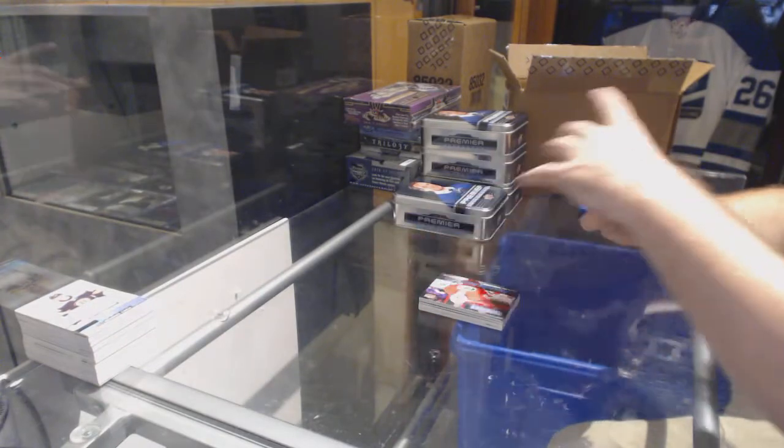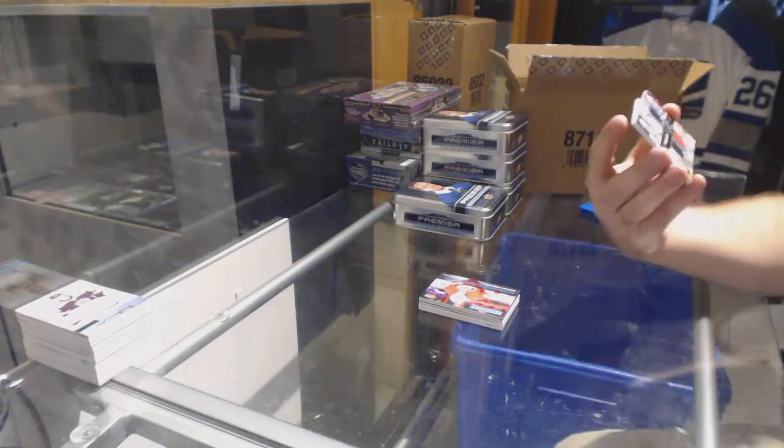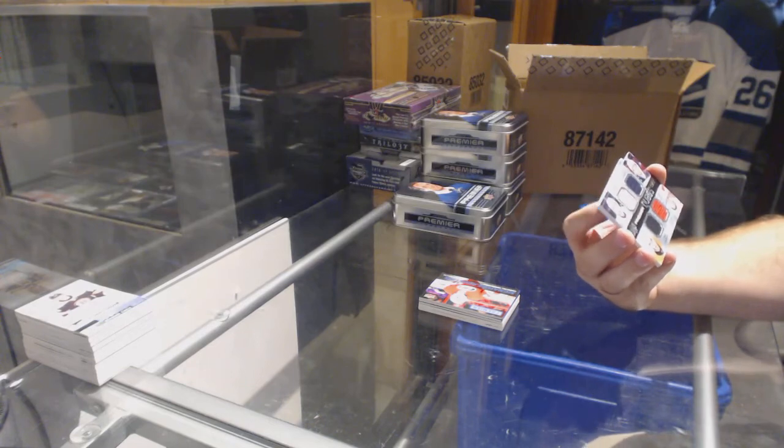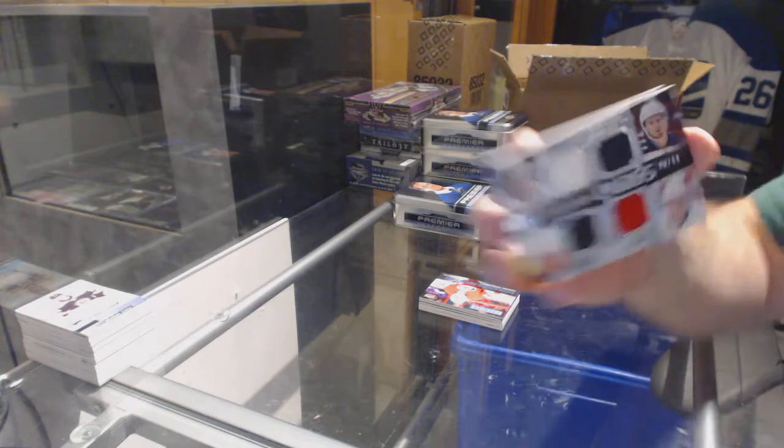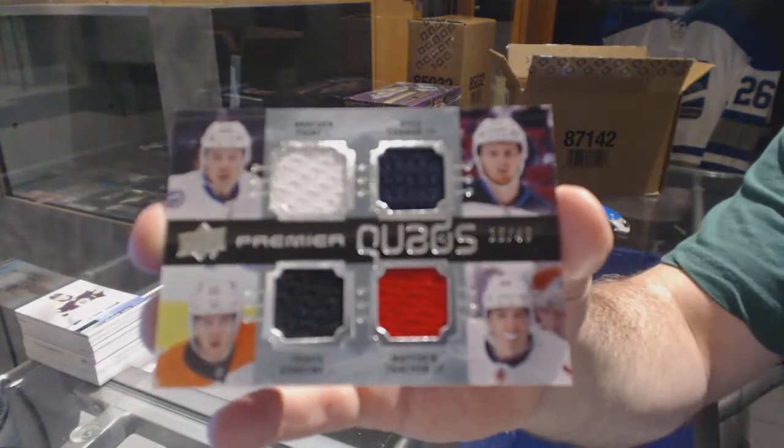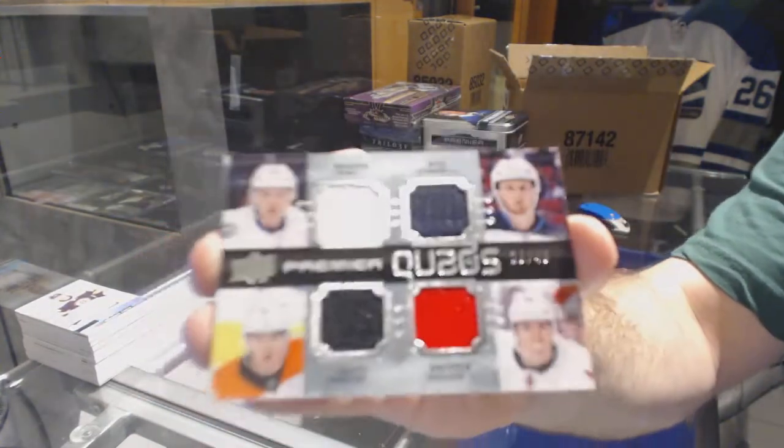We've got a random number 49 quad jersey between Philly, Tampa, Winnipeg, and Calgary — Tkachuk, Konecny, Point, and Kyle Connor quad jersey.